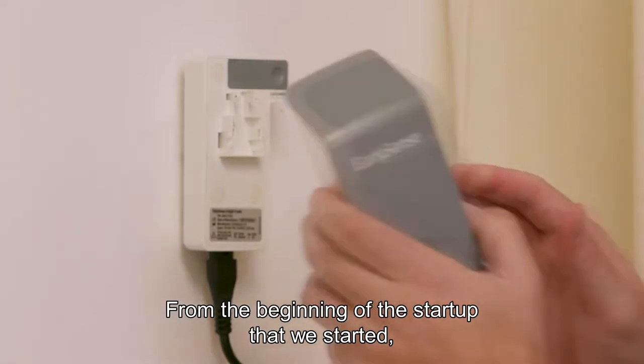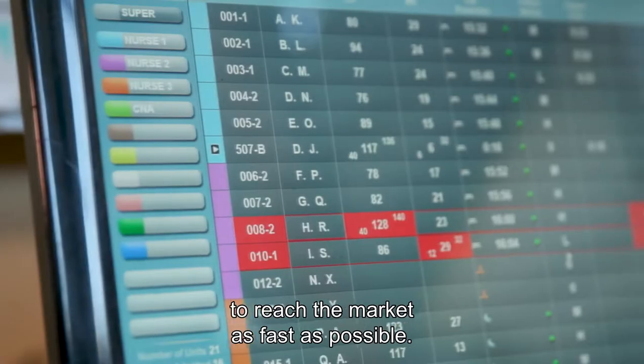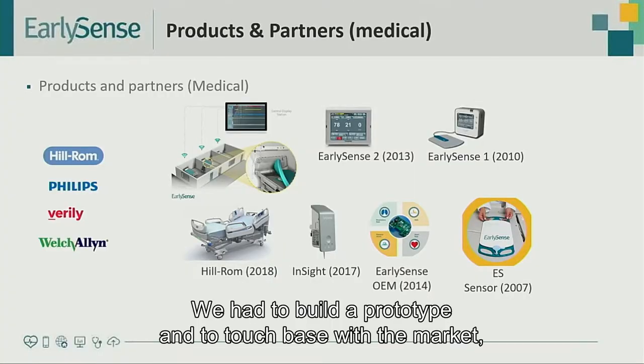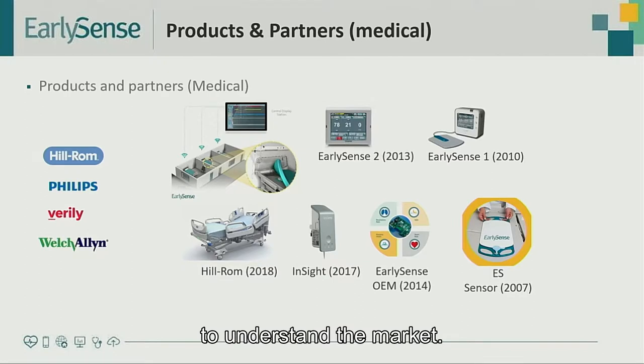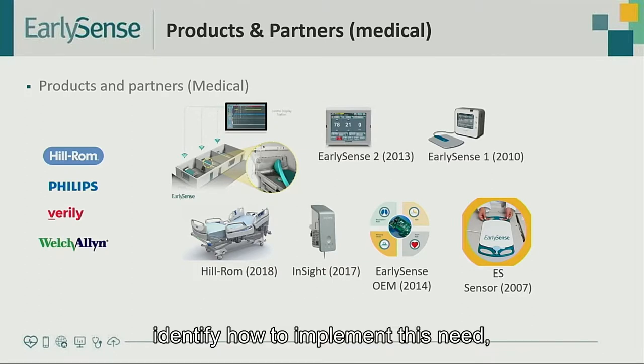From the beginning of the start-up, we used MATLAB and MATLAB Runtime Environment to reach the market as fast as possible. We had to build a prototype and touch base with the market to understand it better. We knew there was a need, but we wanted to identify how to implement this need.